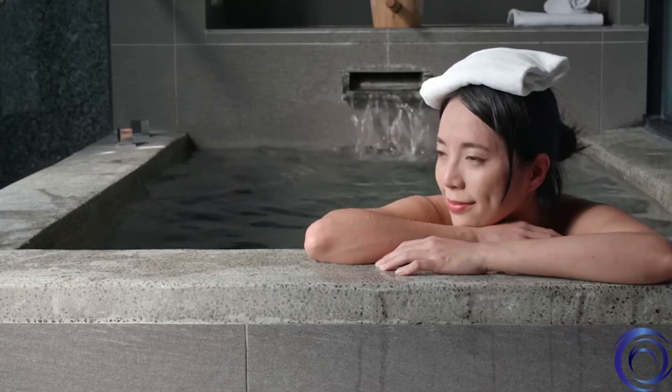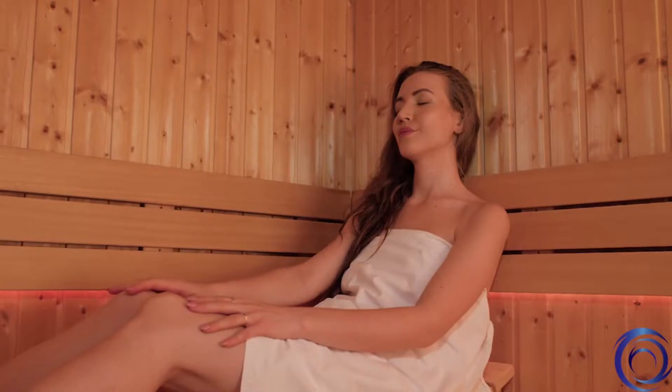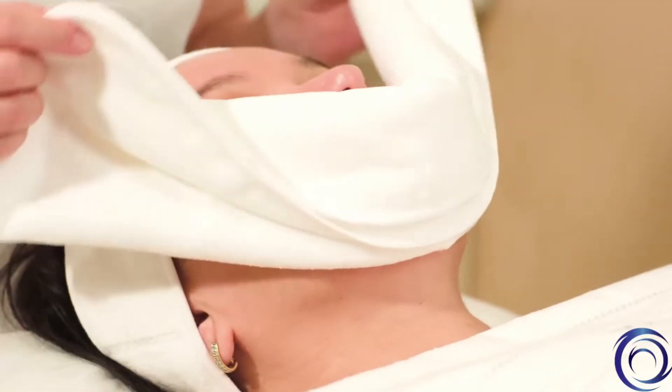Let's start with hydrotherapy. Hydrotherapy uses temperature variations of water to direct healing to the body. You're already familiar with many forms of hydrotherapy: baths, saunas, hot towels, ice baths, etc. — all of these are ubiquitous.